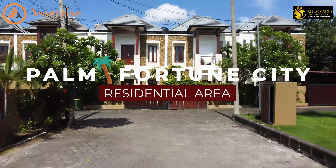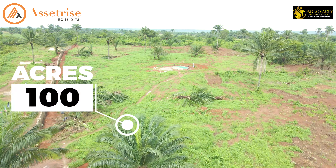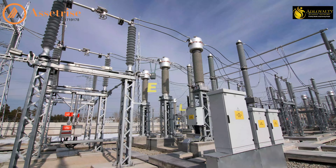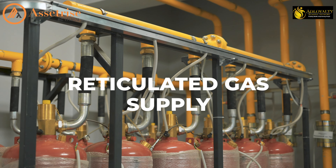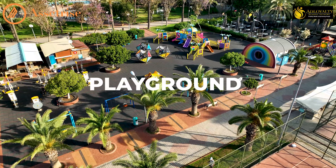Palm Fortune City residential area covers a hundred acres of land for your residential needs. It offers basic amenities like constant electricity supply, water supply, articulated gas supply, good road network, security, and a playground for the children.